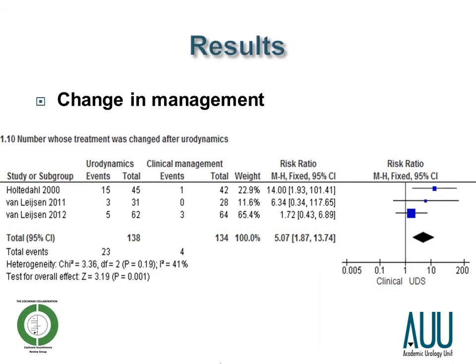Regarding change in management: the three studies on the left show women who underwent urodynamics, and the columns to the right indicate women in the comparator arm. The black diamond indicates the summary statistic. Women who underwent urodynamics were five times more likely to have their management changed than women who didn't undergo urodynamics, and this was a statistically significant result, although the confidence intervals are quite wide.